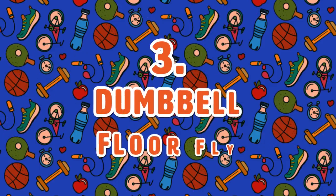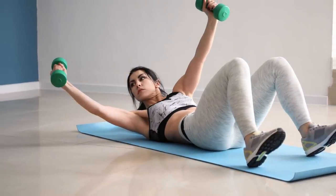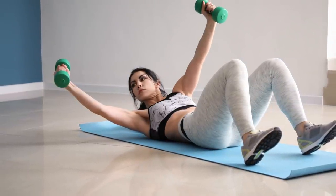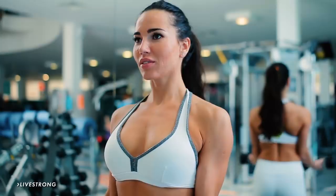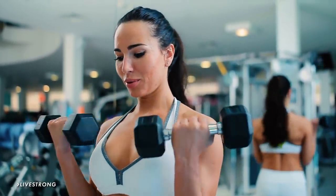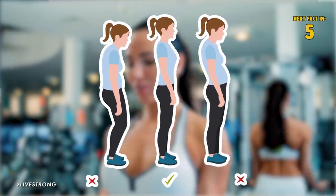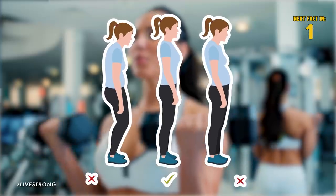Exercise 3: Dumbbell Floor Fly. To perform this exercise, keep your back straight, lean forward, and bring the weights together in front of you until your arms form a circle. Livestrong notes that standing dumbbell training works a lot of muscles in your upper body, but form is very crucial. Poor form can cause shoulder impingement.